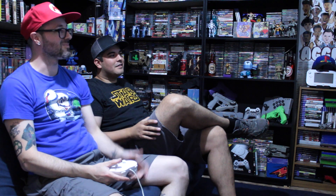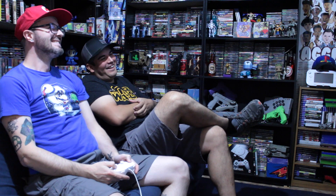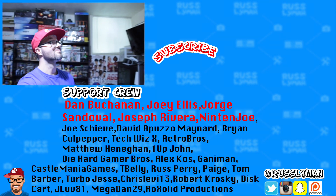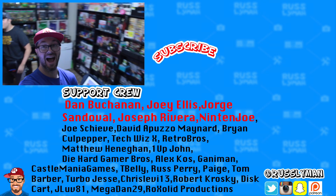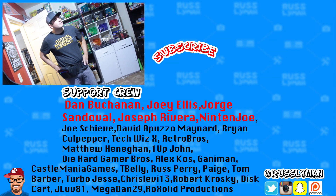Well guys, I hope you enjoyed the game room tour of George and Bubba's place here — a lot to take in. We're going to get back to playing some video games and then we're off on a road trip to Portland Retro Gaming Expo. It's going to be an awesome trip. Thank you guys for watching. I'm Russ Lyman and I love you. And I want to give a super shout out to my Patreon supporters: Dan Buchanan, Joey Ellis, George Sandoval, Joseph Riviera, Nintenjo, Joe Civi, David Apuzo, Maynard, Brian Culpepper, TechWizX, Retro Bros, Matthew Hannigan, OneUpJohn, DieHardGamerBros, Alex Kaz, and everyone on my Patreon. Link below if you want to join.